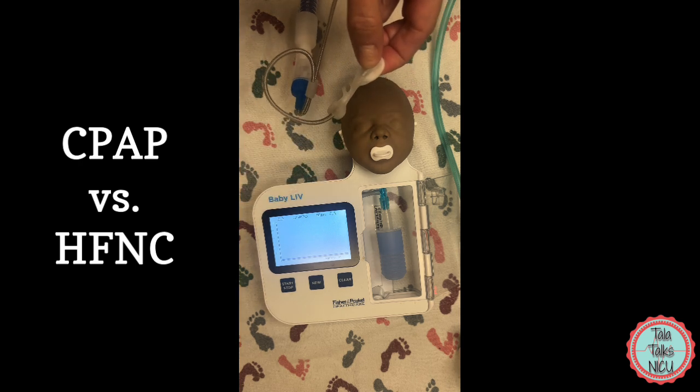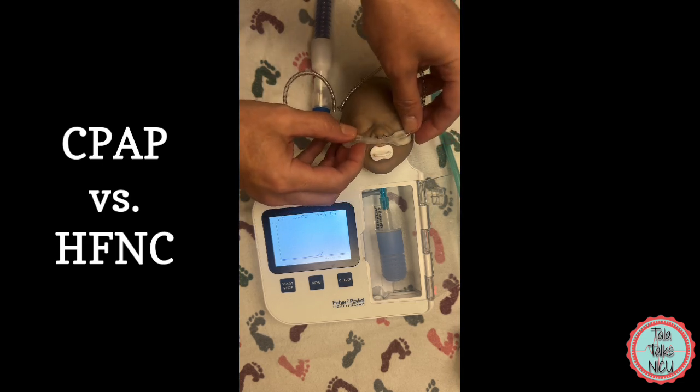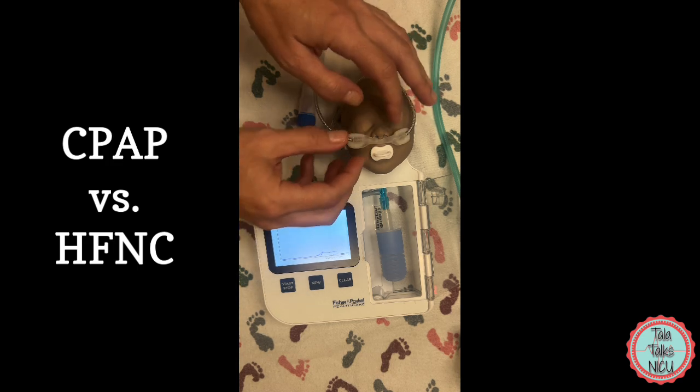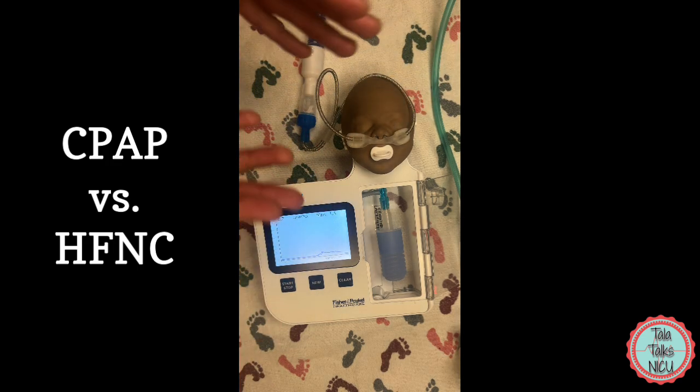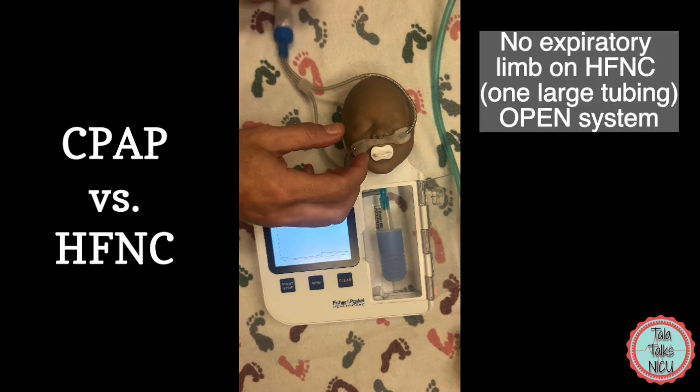By definition we do want a leak on these babies, because part of what makes it a lot more comfortable for the babies is also that it's important to be able to ventilate these babies and get the CO2 out through having that leak.